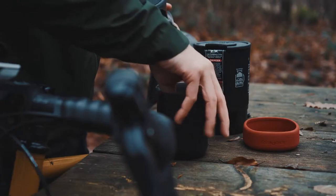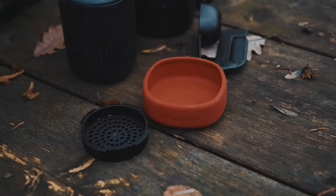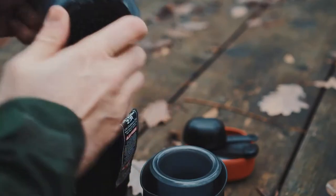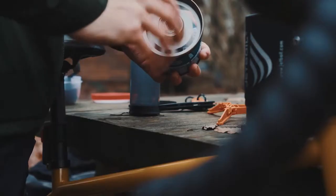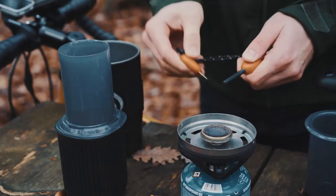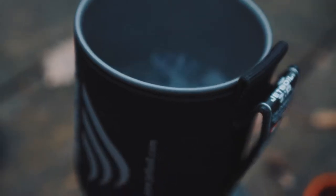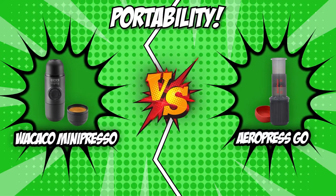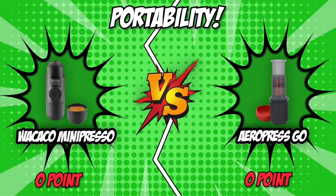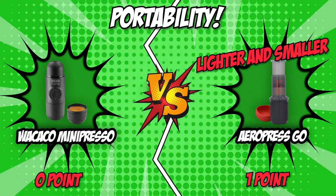On the other hand, the Aeropress earns high grades for portability, which is understandable given that this is the main selling feature. It's basically a smaller version of the original Aeropress. The entire setup — which includes a small coffee scoop, a unique foldable stirrer, a special filter holder, and the brewer itself — fits inside the included 444 ml mug, which doubles as a carrying case. The whole thing weighs just 0.7 pounds and measures 3.7 x 3.7 x 5.3 inches. We would go with the Aeropress, as it is both lighter and smaller, making it much more portable — an excellent choice for those who want espresso on the go.